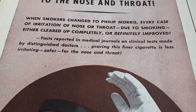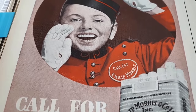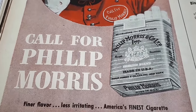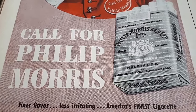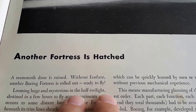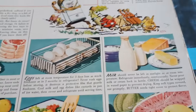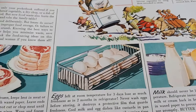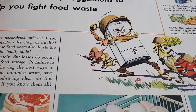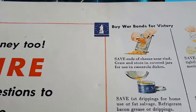'This finer cigarette is less irritating — safer for the nose and throat.' You gotta wonder how right they were. 'Finer flavor, less irritating — America's finest cigarettes.' There's one of those awesome bombers — it's the Boeing Fortress. Everything in here is war-related; even the Frigidaire advertisement says 'Buy war bonds for victory.'